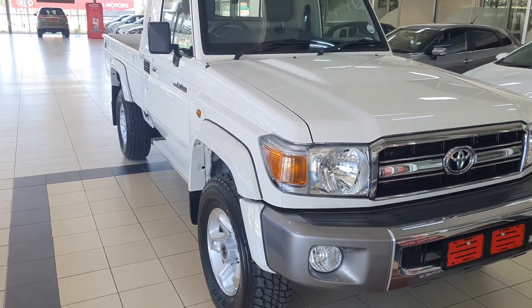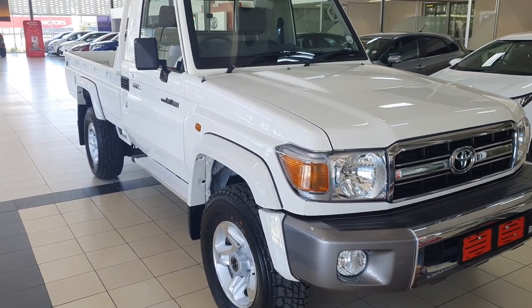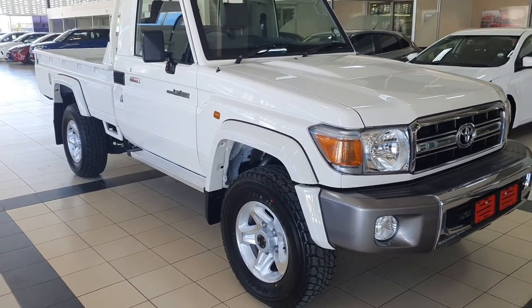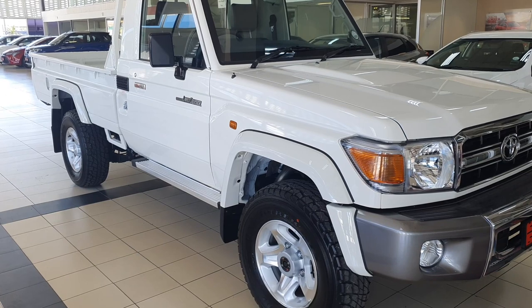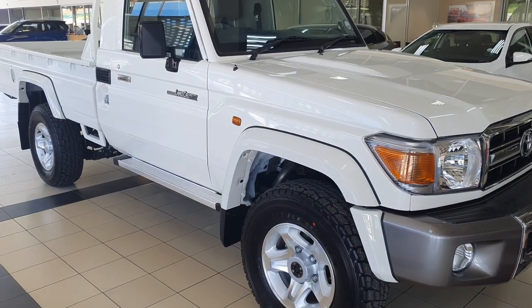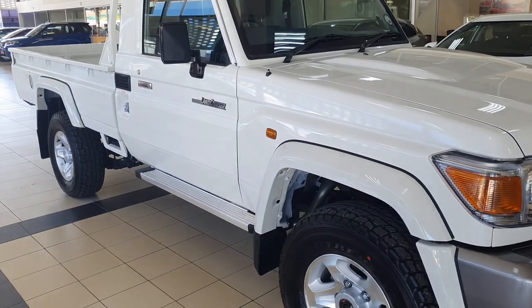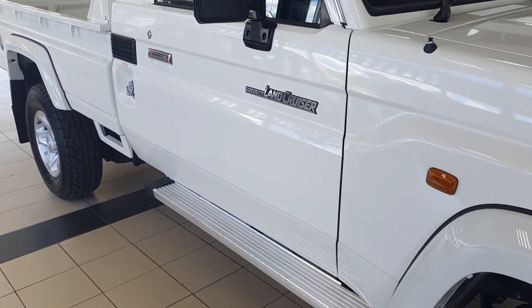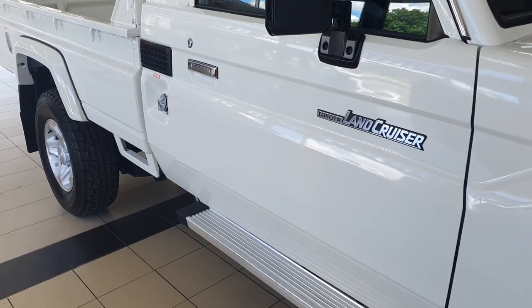This pickup truck comes with a three-year, 100,000-kilometer warranty and no service plan — you have to cough up some extra cash for the service plan. Share your thoughts on this in the comment section. Thank you for watching, and for those who haven't subscribed, please don't forget to like, share, and subscribe to the channel for more car content in Mzansi context.